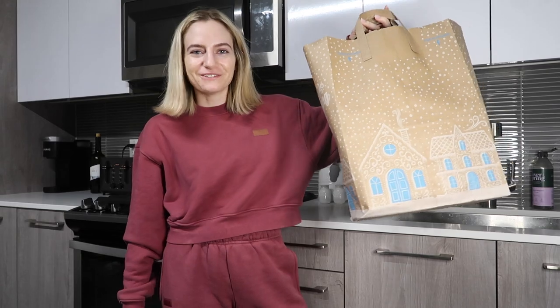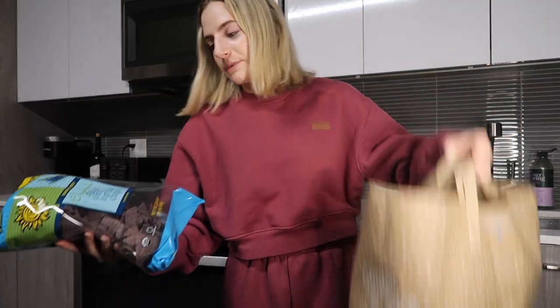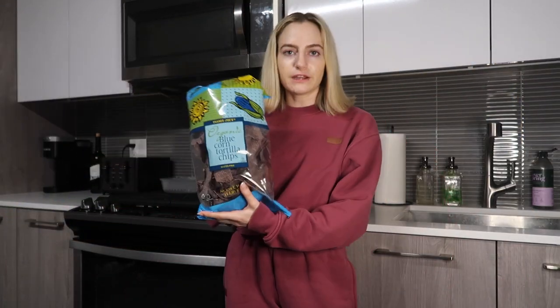They have these really cute holiday bags — so stunning, I don't remember them having these last year so it must be new. I meant to bring my reusable bags; I need to start remembering. We do use these for recycling so they'll get used — we just already have a lot of them.